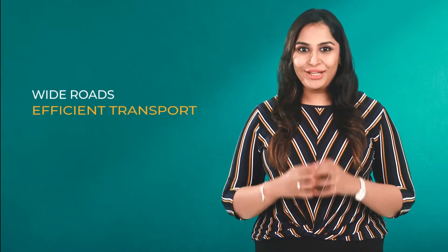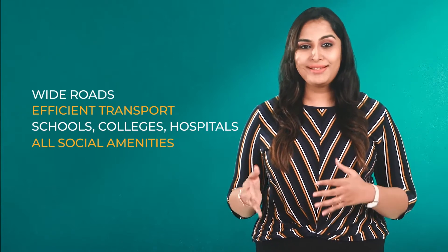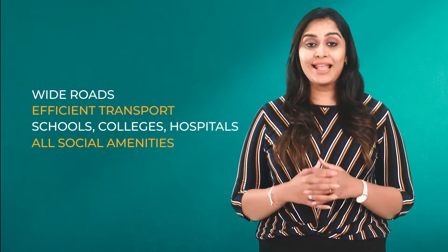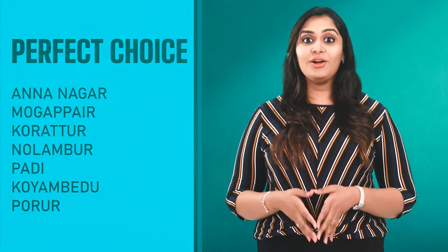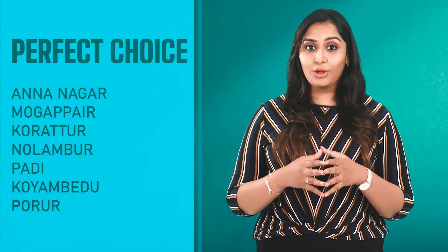The project is located in Mogappair, just 10 minutes from Anna Nagar. It is connected by a network of wide roads, efficient transport facilities, schools, colleges, hospitals and all other social amenities. It is a perfect choice for anyone looking to buy a home in Anna Nagar, Mogappair, Koratur, Nolambur, Padi, Koyambedu or Porur.